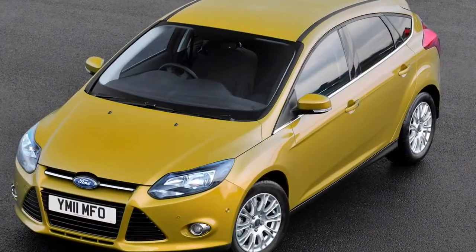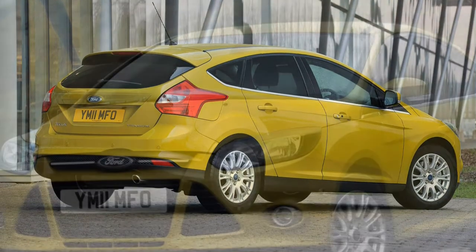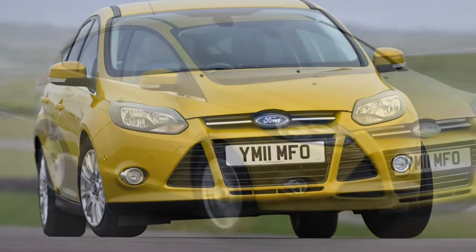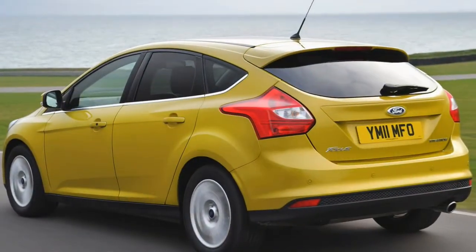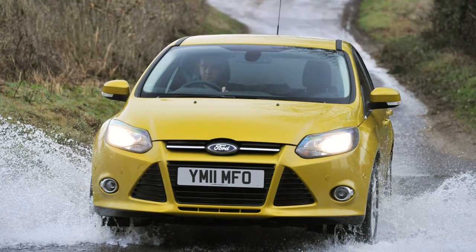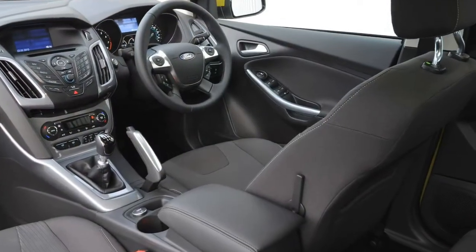Mainstream petrol choices: Ford's turbocharged EcoBoost engines have grabbed many headlines, and here the technology is available in 1.0 and 1.5-litre forms. The three-cylinder 1.0-litre in 100-horsepower form gives a top speed of 115 mph, while 170 Nm of torque means a 0-62 mph time of 12.5 seconds. A 5-speed manual is the only transmission, with two gearing options: standard delivers 61.4 mpg and 105g/km CO2, while the more frugal alternative posts 65.7 mpg and 99g/km.